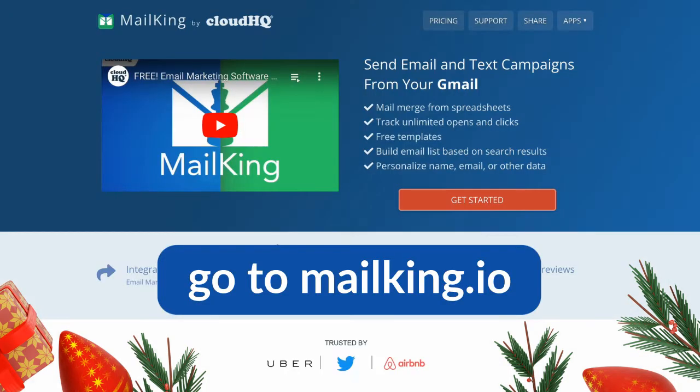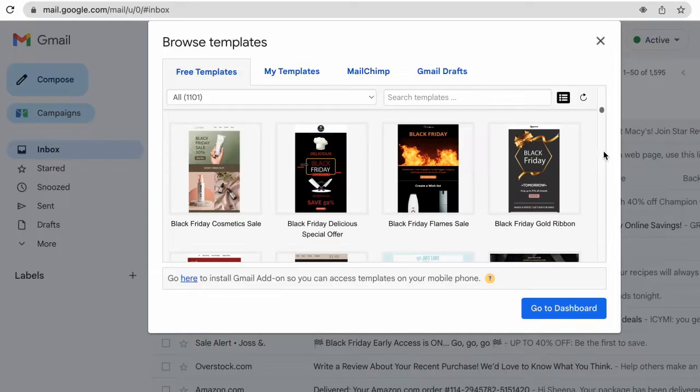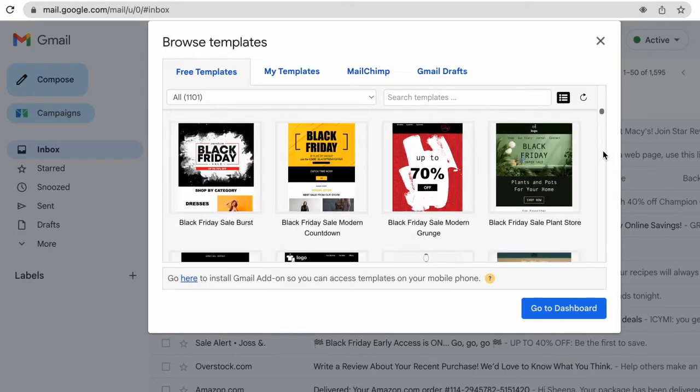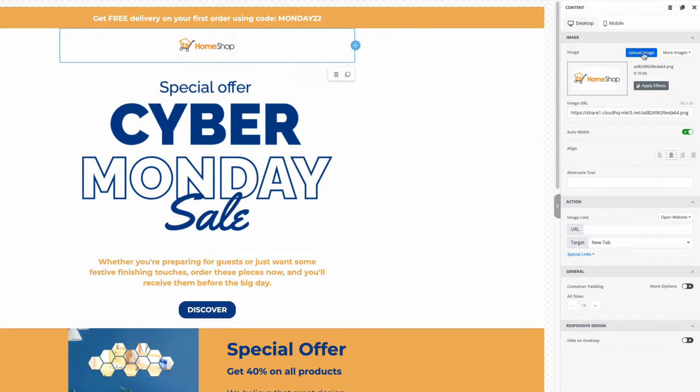Just go to mailking.io and add the app to your Chrome browser. Now you'll have instant access to the captivating email designs that you need to really stand out. Choose one from our collection and then customize it to fit your brand in our easy-to-use editor.